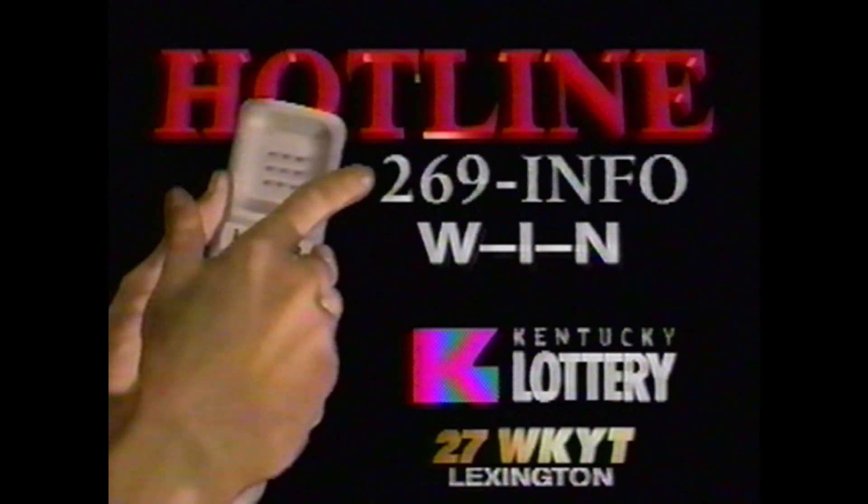Champion Window and Enclosure Company — factory direct prices with the quality and service you've trusted for over 41 years. Call Champion. For the latest winning lottery numbers, dial 269-INFO-WIN.